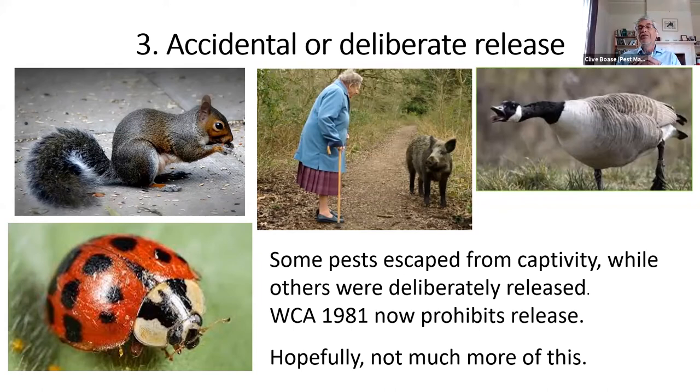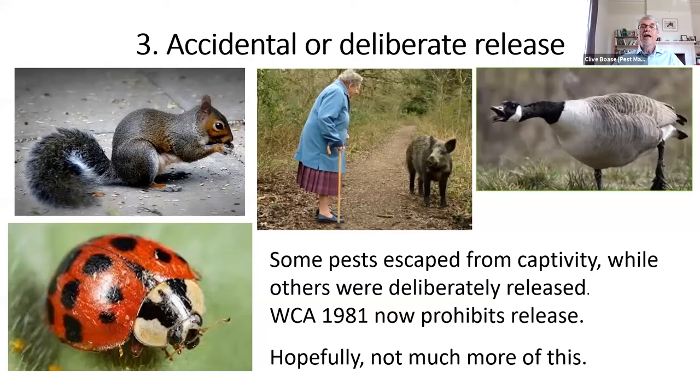Releasing animals into the wild has been prohibited under the Wildlife and Countryside Act for the last 40 years — which is why you cannot release a grey squirrel caught in a live trap. I hope we won't see much more of this; most people are now aware of the risks of releasing non-native species. What we're dealing with are inherited problems from earlier times when people were laxer about releasing non-native species into this country.